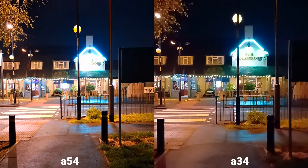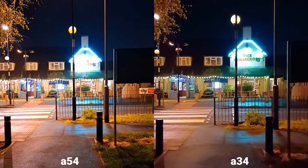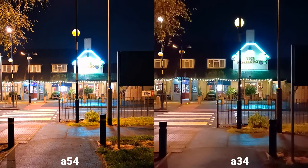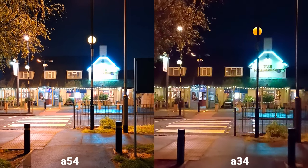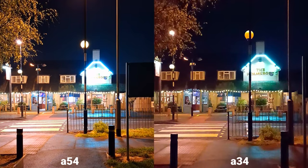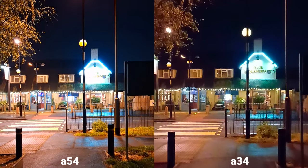So this is 1080p 60fps, and I can see that the A34 has better dynamic range. Look at the logo on the pop — you cannot really read it on the A54, it's literally blown out. But I can see that the A34 is doing a pretty good job.